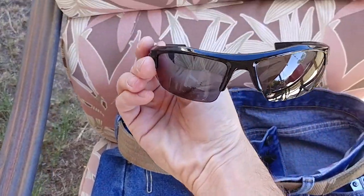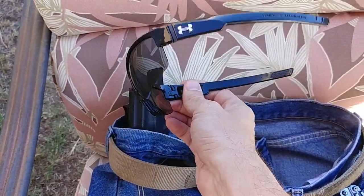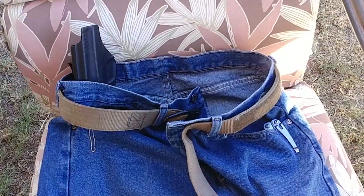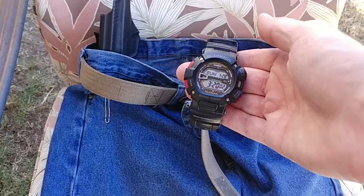On my face right now I've got Under Armour sunglasses, and on my wrist I usually have a G-Shock.